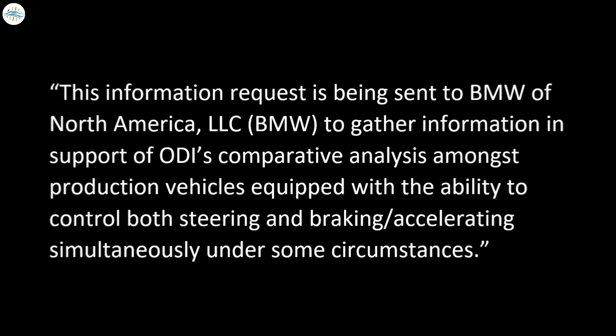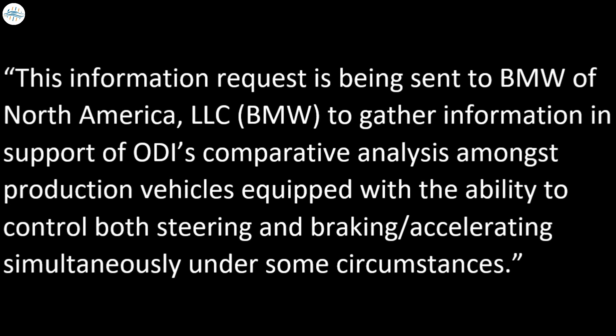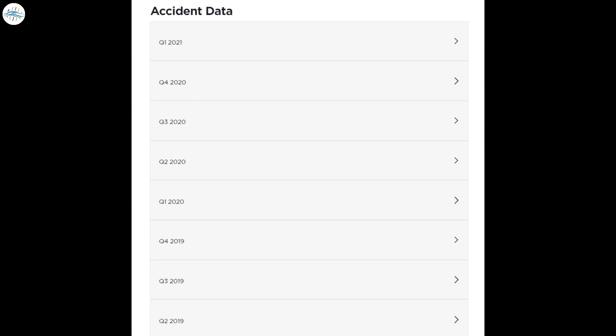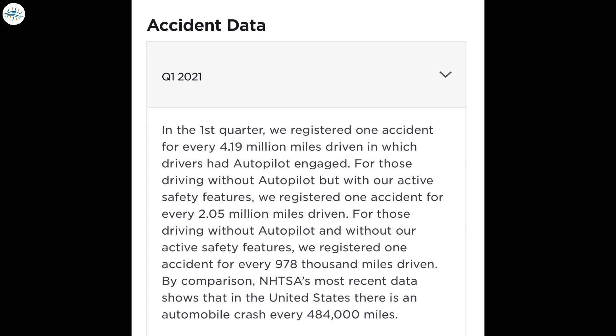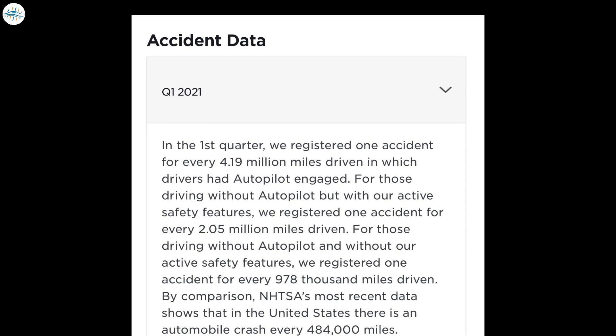The letter to BMW states this information request is to gather information in support of a comparative analysis amongst production vehicles equipped with the ability to control both steering and braking or accelerating simultaneously. According to Tesla's own quarterly accident data, Autopilot is the safest way to operate a vehicle. The most recently posted data from Q1 2021 shows Tesla vehicles were driven 4.19 million miles under Autopilot before an accident occurred, compared to the national average of 484,000 miles between accidents.